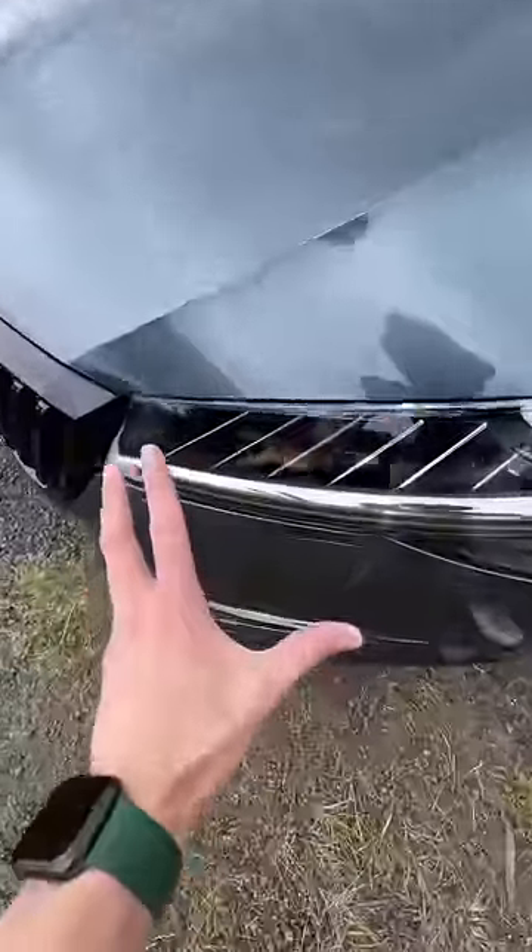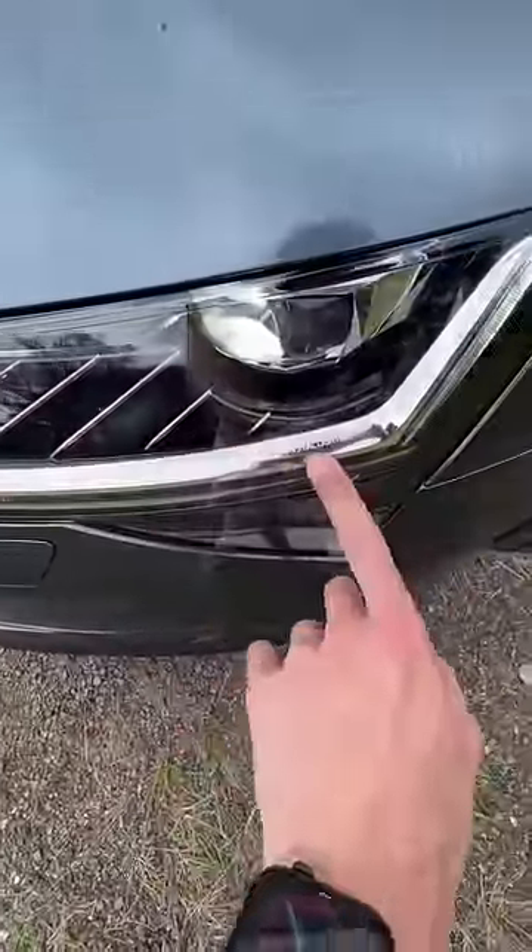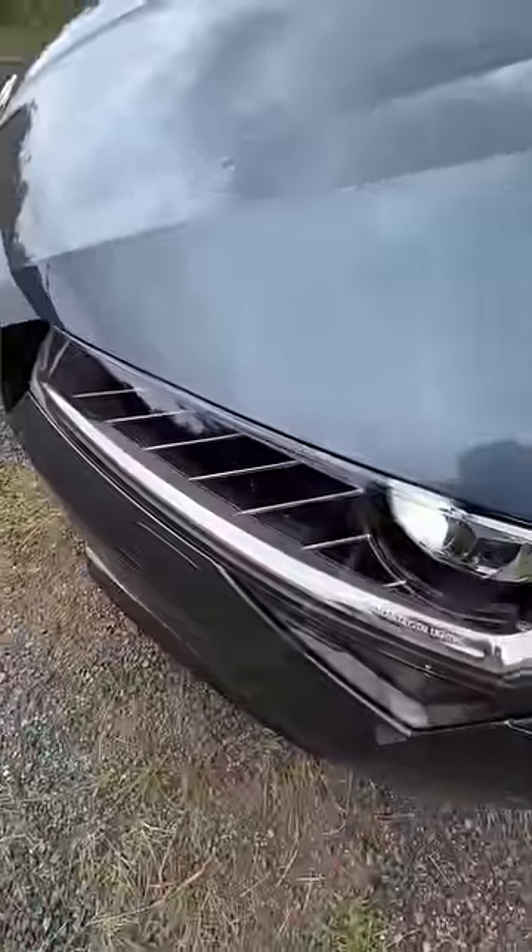Number one, I really like the light design on this Skoda. It's using Skoda's crystal lighting, which is an LED matrix design. And I especially love these lines that run on the inside of the housing.